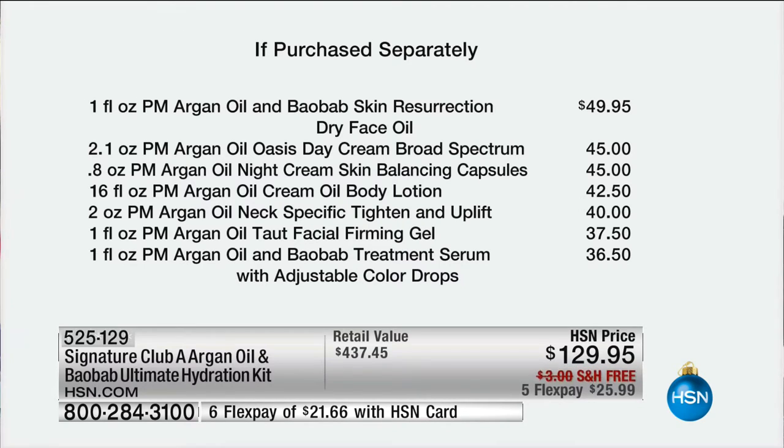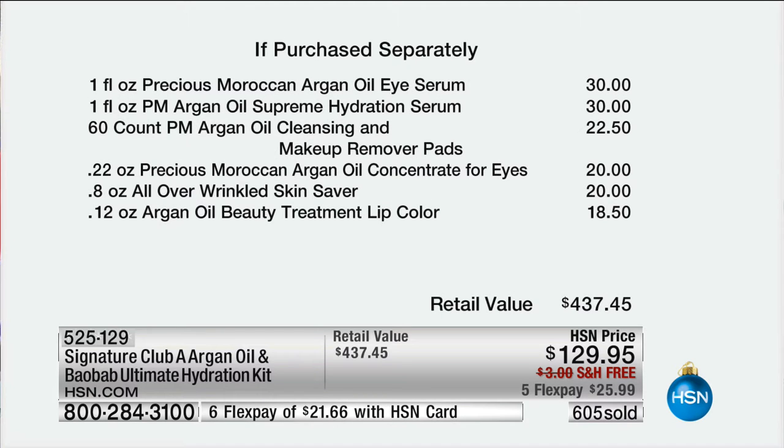$45 for the double size of your day cream — customer pick. $45 for the night cream — customer pick. The body lotion, $42.50 — another customer pick. The Titan Uplift, $40 — also a customer pick. The Taut is a customer pick at $37.50. You get the brand new treatment serum with adjustable color drops at $36.50. The eye serum at $30 — customer pick. The Supreme Hydration with five-star reviews at $30. Even the pads are a customer pick at $22.50, along with the concentrate for the eyes, the skin saver, and the lip color.